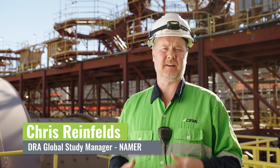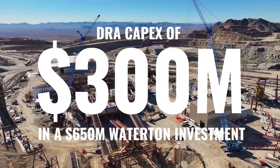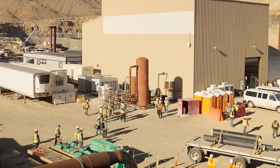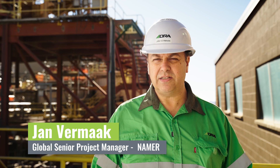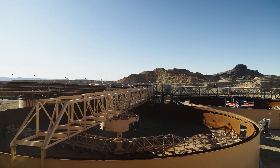This project is incredibly significant to DRA AMER. From a size perspective, this is about a $300 million capex brownfield execution. The scope of this project is to take that facility as it stands and upgrade it in order to achieve nameplate on throughput and obviously on grade of copper.